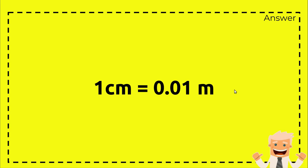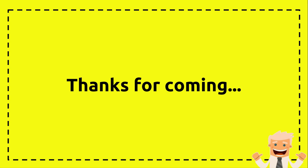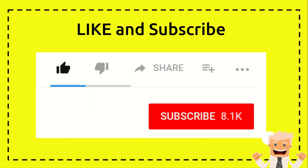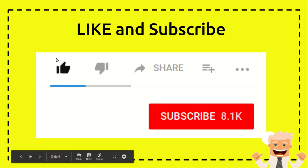Thank you so much for visiting my channel. If you like this video and if you think this video is useful for you or for someone else, I hope you can click on the like button.